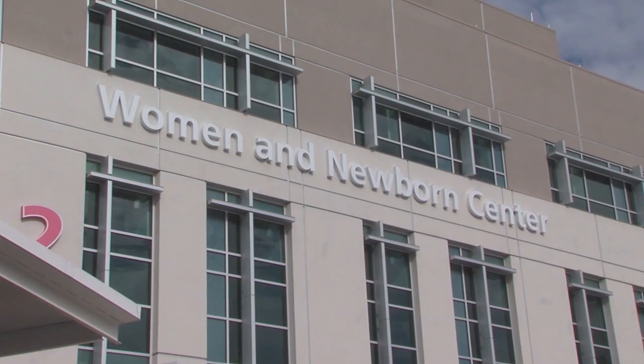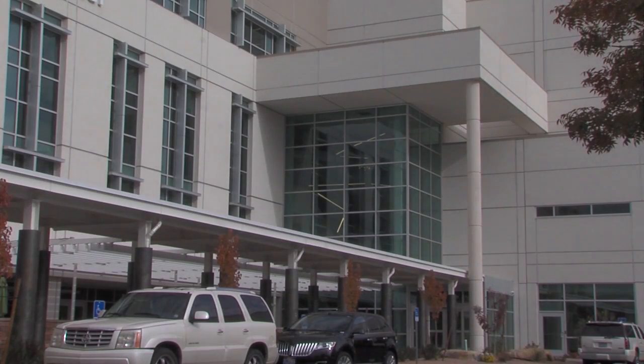It's quite the upgrade — two years in the making. Intermountain says if baby is close, there's some critical information that you need to know. The center, located in the hospital's River Road Campus in the North Tower, opens at 6 a.m. tomorrow morning.